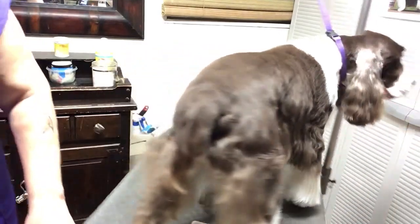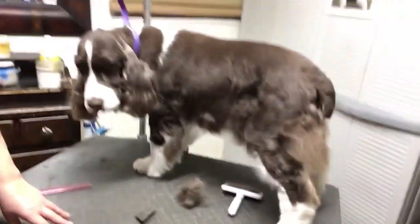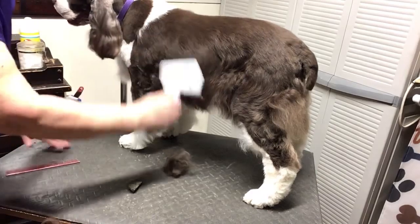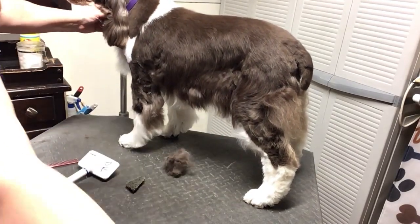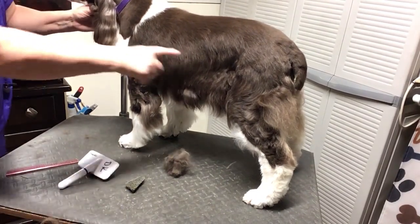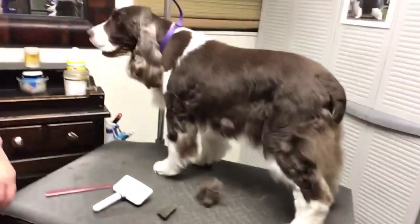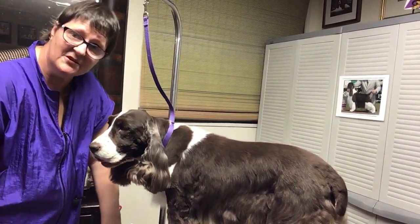Now let's swing her back around. What a huge difference. Huge difference. So, that is going to be our pumice stone lesson for today.